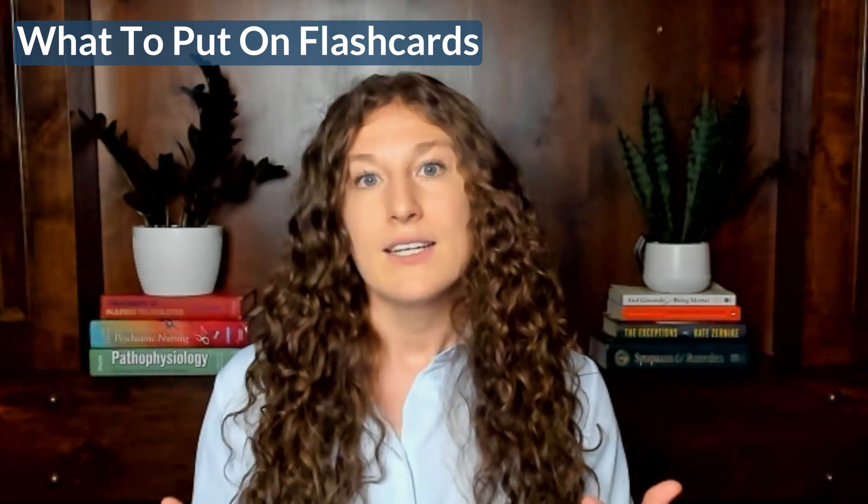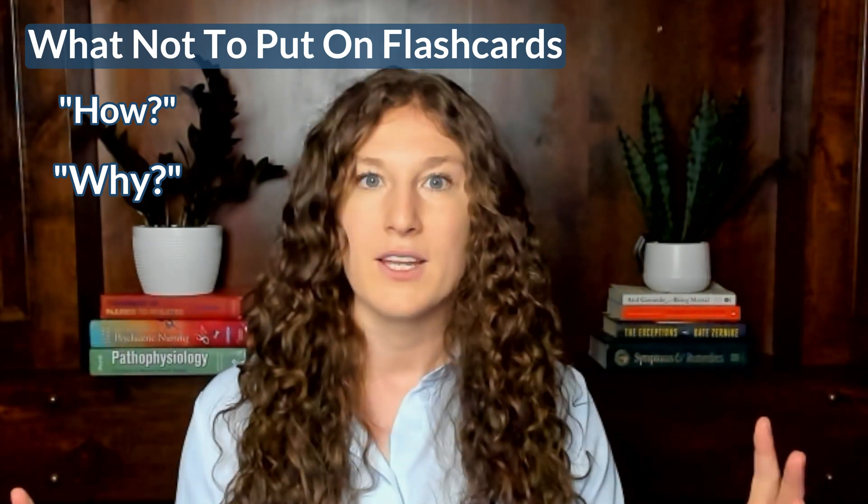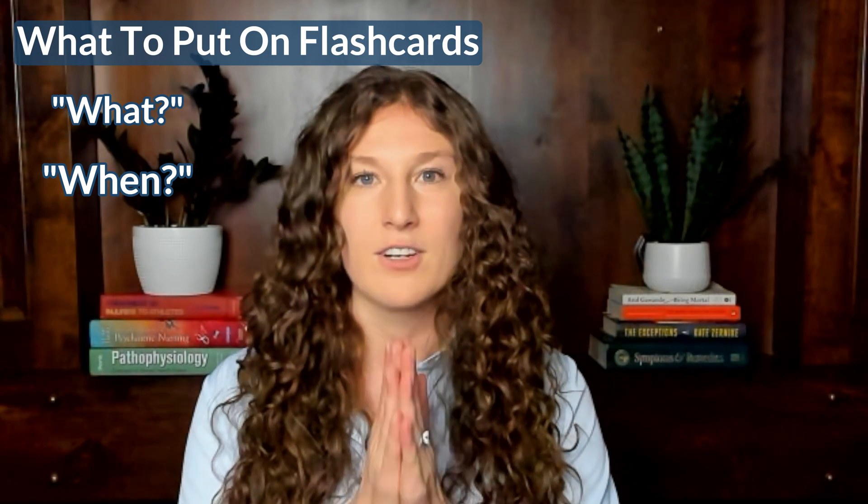When building flashcard decks, think about what's appropriate to put on them. I like to think about it in terms of what question you're answering. 'What' and 'when' questions are perfect for flashcards — for example, 'What is an ether?' has a clear, simple answer. A question like 'How do we make an ether from an alcohol?' is not appropriate for a flashcard, because answering it requires understanding organic reactivity rules, reagents, conditions, and connections to similar reactions. 'How' and 'why' questions are much better suited for a study guide or note-taking, while 'what' and 'when' questions are perfect for flashcards because they have clear, short answers.